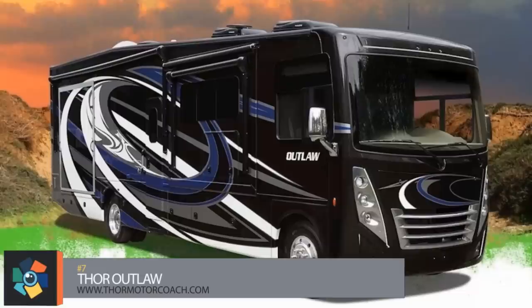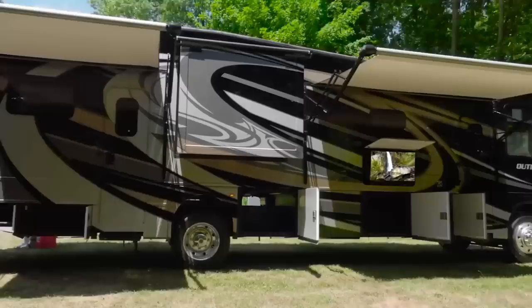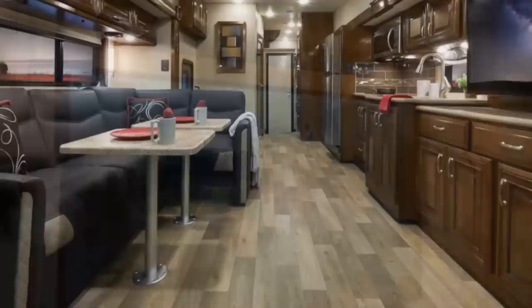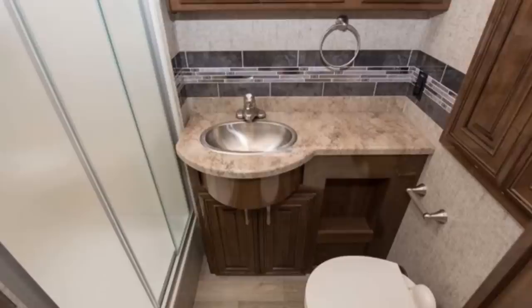Number 7. This one from Thor Motor Coach in Indiana is a toy hauler — a dual slide-out called the Outlaw — and it sits on a Ford F53 chassis measuring just under 39 feet in length. The centrally located entrance opens to reveal a forward lounge area which includes an L-shaped sofa and two removable floor-mounted tables along with a 50-inch wall-mounted TV. Also opposite is the kitchen area which contains an 11 cubic foot refrigerator, an induction cooktop, and a microwave. Moving toward the rear you'll find a full bathroom with an enclosed stand-up shower as well as the entrance to the rear garage area.